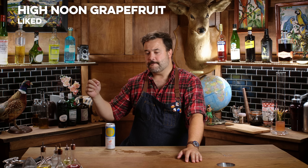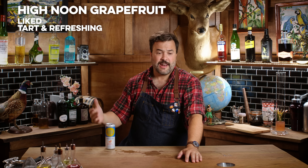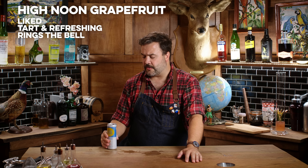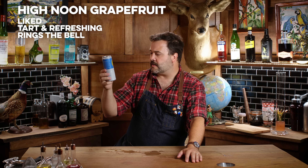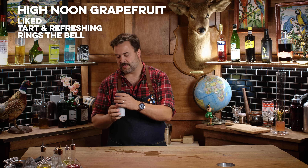That is tart, refreshing, not sweet, and alcoholic. That is what I'm looking for in a hard seltzer — this does all the things. There's no weird flavors in there. Vodka with real fruit juice, so this one's been distilled.